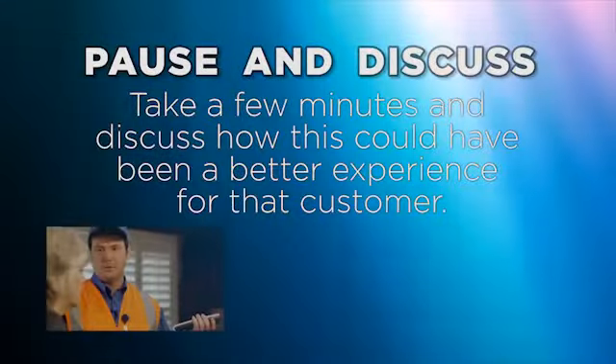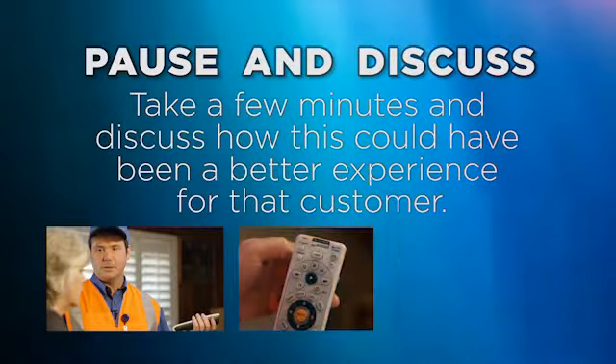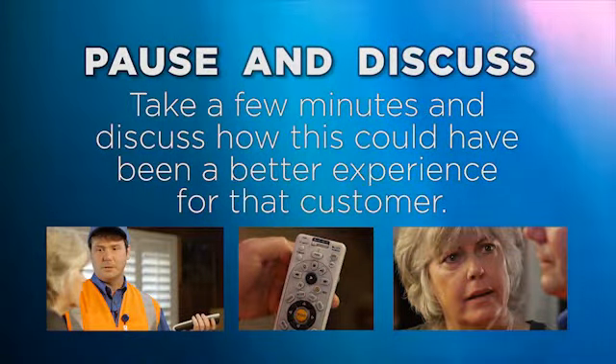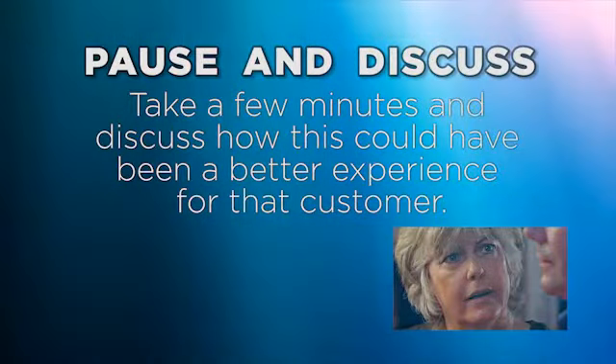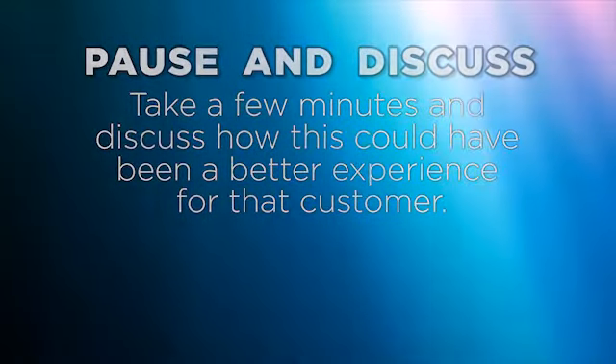What button was that again? The TV input button, right here. That's all it was. How do you think this customer feels? Take a few minutes and discuss how this could have been a better experience for that customer.